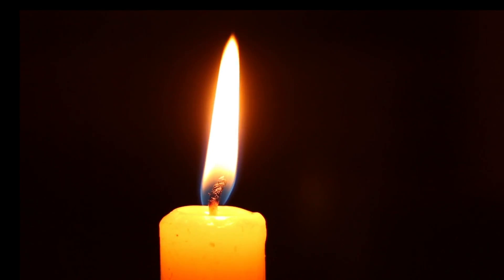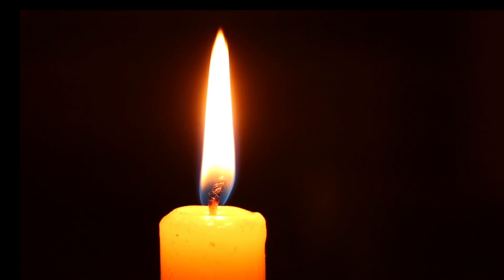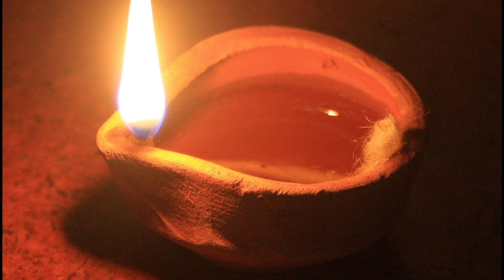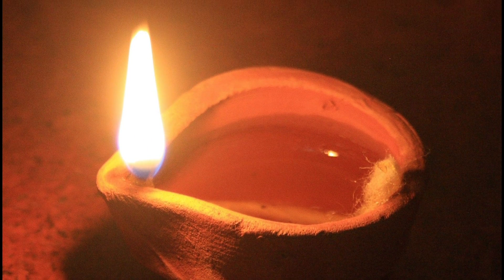Candles were prevalent for hundreds of years, but they had their drawbacks — they're messy and they don't provide much light. Oil became the fuel to keep flames burning for a long time. It was typically animal fat, the most common being whale oil.